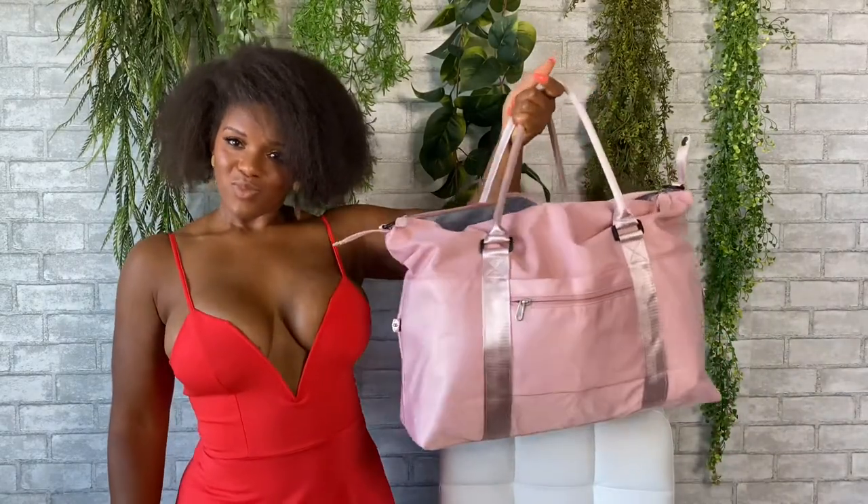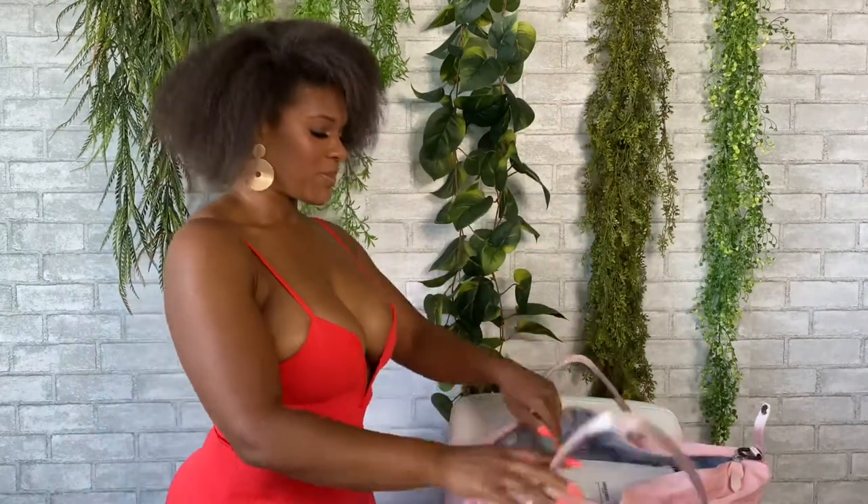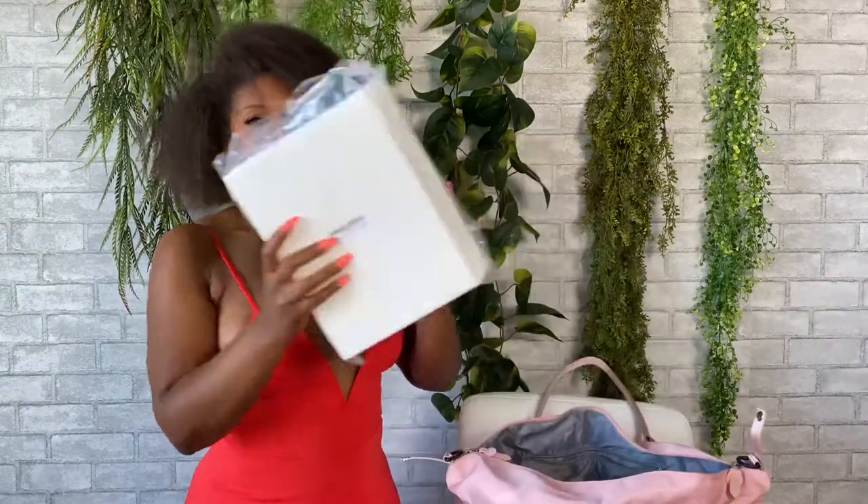Hey ladies, I'm going to go over all the items inside of my booty bag — essential items that you will need when you go in for your BBL. First item: lipo foam. The liposurgical foam is very important because when you first have your surgery, the ones you have will get soiled with liquid and blood.